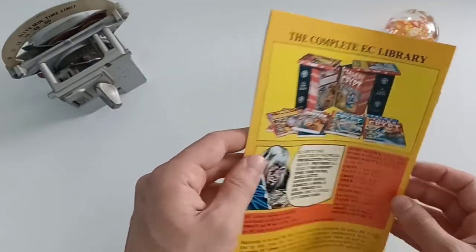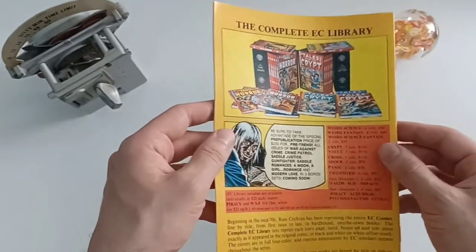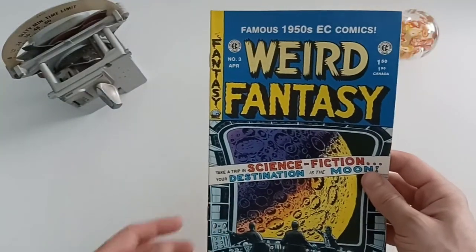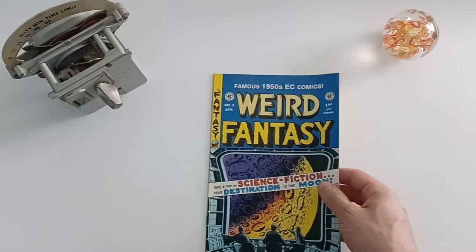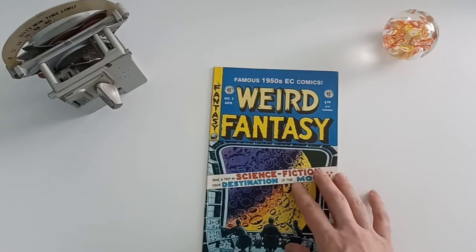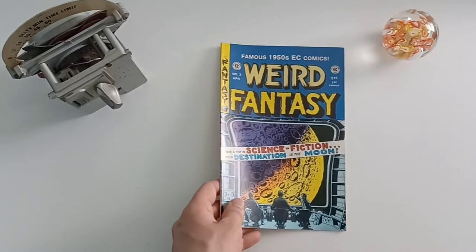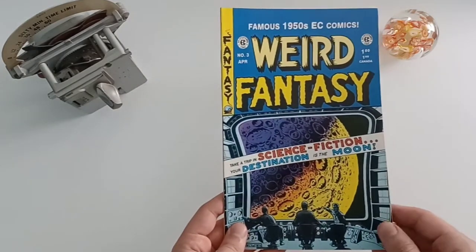This is the reproduction — you can see some other ones too, like Tales from the Crypt. If you ever go to your comic book store and they have a few of these lying around, they're really good to pick up. These reproductions are by Russ Cochran and Gemstone. Weird Fantasy number three — a reproduction of September–October 1950.